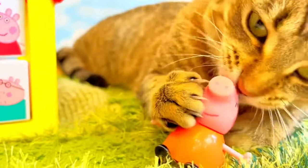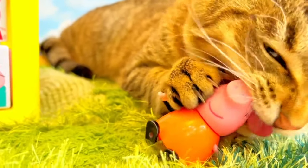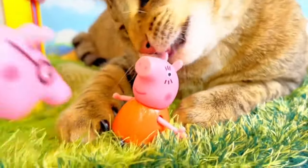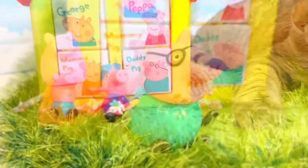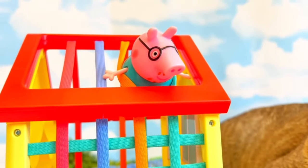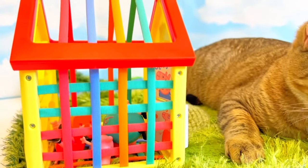Oh no, somebody help me! I'm trying to save you — let me save you. Get away! Run away! We are safe. Let's go inside and take cover. We are safe. This is a really cool playhouse.